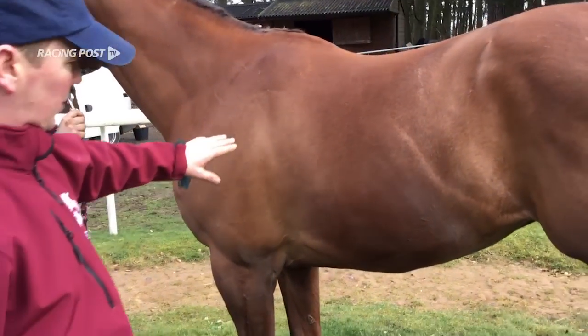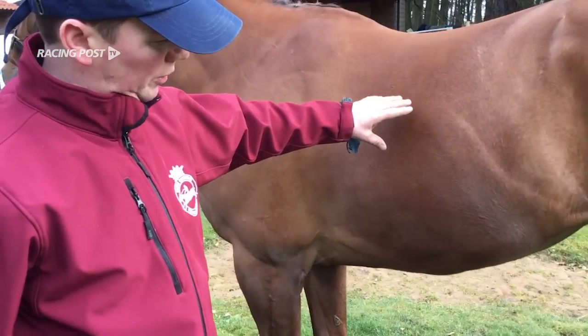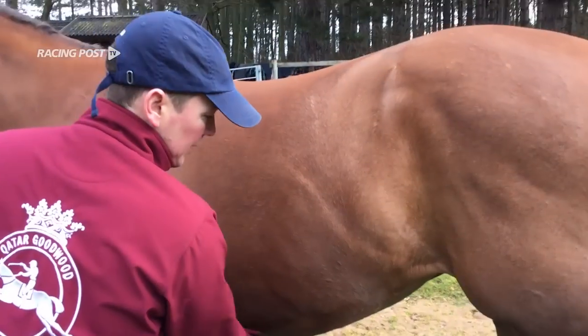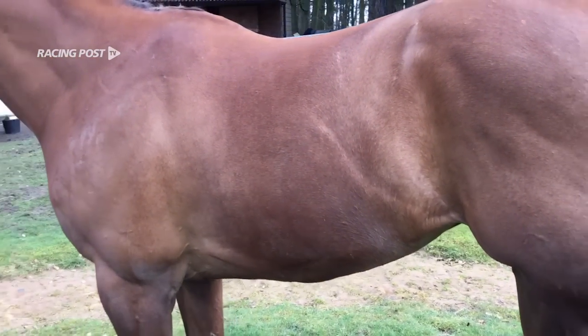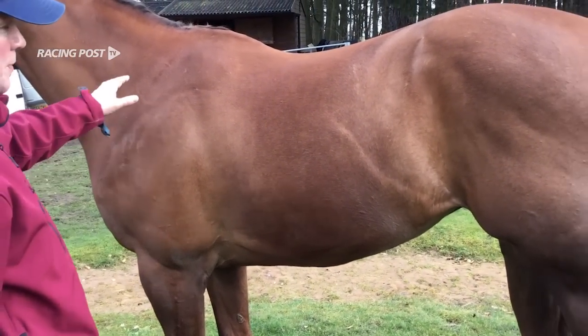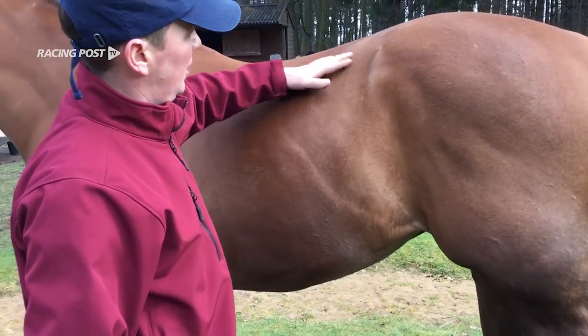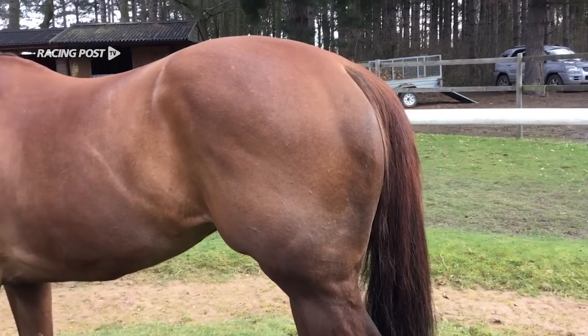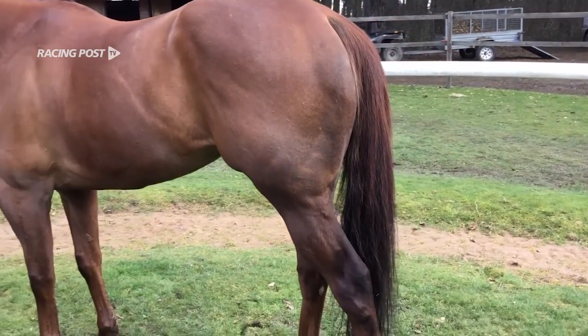He'll have his first bit of work next week. He's not tucked up — he's got a bit of a belly on him still, because he had three months off after the Abbey and has only just come back in. He's got a lovely hindquarter on him but it's not toned and muscled up like it should be in full work. He's just basically where we want him at the minute.